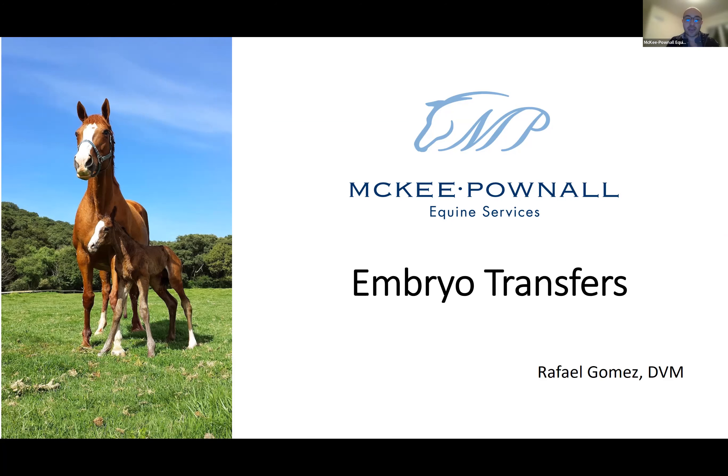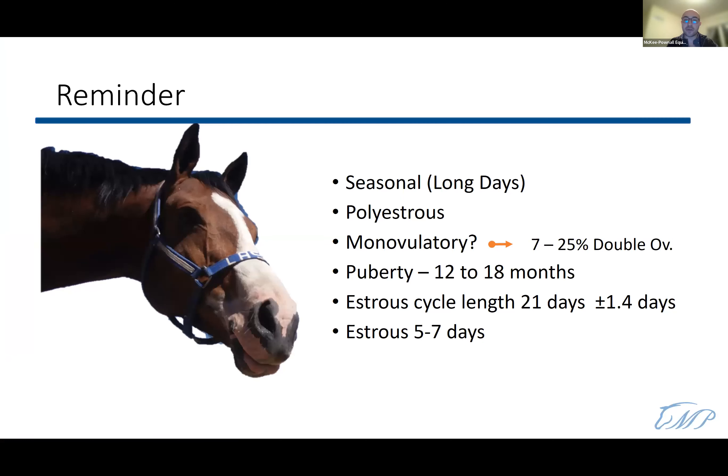We're going to talk about embryo transfers today, but first a quick reminder from previous webinars. Mares are classified as seasonal long-day breeders and are polyestrous, meaning they have multiple estrus cycles during the season. They are monovulatory, ovulating one follicle per cycle, though 7 to 25 percent can have double ovulations — a risk for twins. The estrus cycle length is 21 days plus or minus 1.4 days, and estrus itself lasts five to seven days.